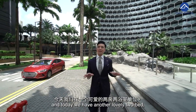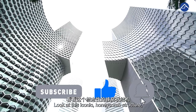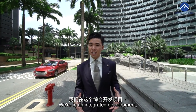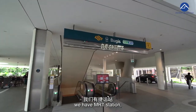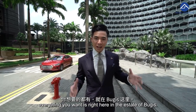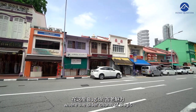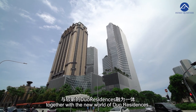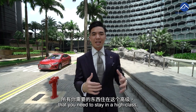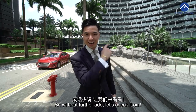Hi, Ryan here from Home Quarters. Today we have another lovely 2-bed, 2-bath unit here at Dual Residence. Look at this iconic honeycomb structure, unique only to Dual Residence. Here we are in an integrated development — we have MRT station, shopfront, residence, hotel, commercial — everything you want is right here in the estate of Bugis. We are linked directly to the MRT station and we have the old world charm of Bugis together with the new world of Dual Residence. We have F&B, restaurants and everything that you need to stay in a high-class lifestyle here in Singapore. So without further ado, let's check it out.